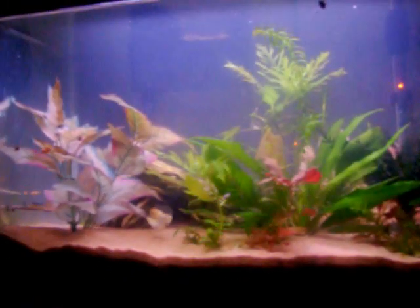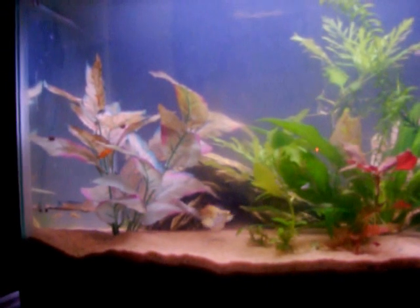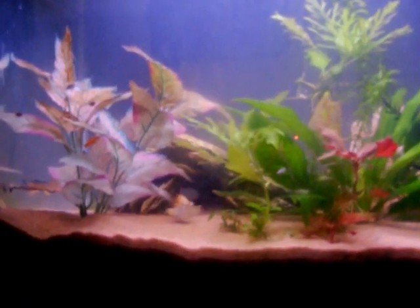Yay, nursery tank again. There's my balloon Molly. She's still having problems — she's been trying to give birth forever. I feel so bad for her because there's just nothing I can do for her.